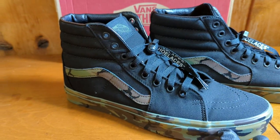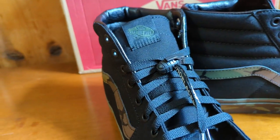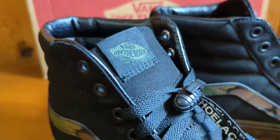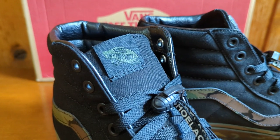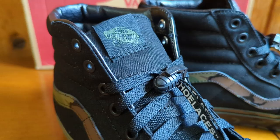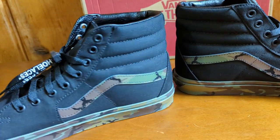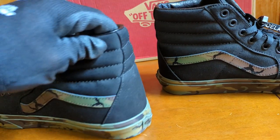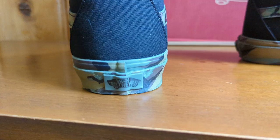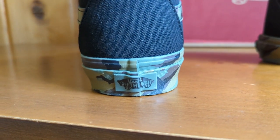So besides the camo, most of the shoe is flat black. But on the tongue, when you get it in the sun, it's like an olive green — Vans Off the Wall. So you got a little green on the tongue, which I thought was a nice touch. And on the back of the shoe, it also says Vans Off the Wall with a green rubber stamp.